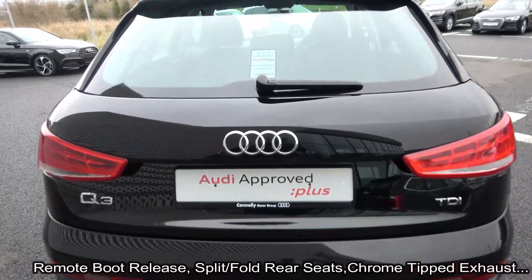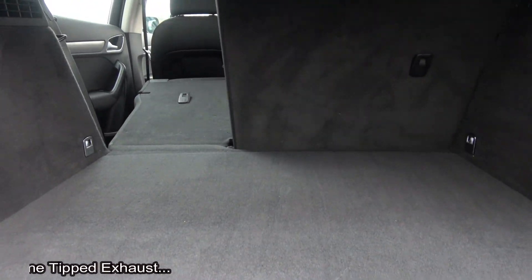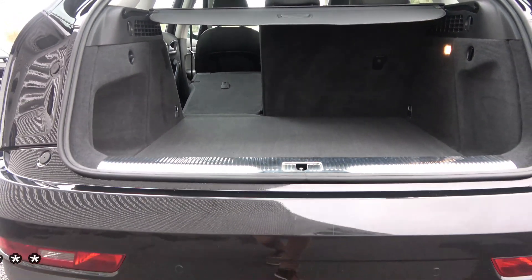Just pop the lid open there on the boot and you'll see what a great size boot there is with the Audi Q3. You can split and fold your rear seats 60/40, providing you with more boot space should you need it.